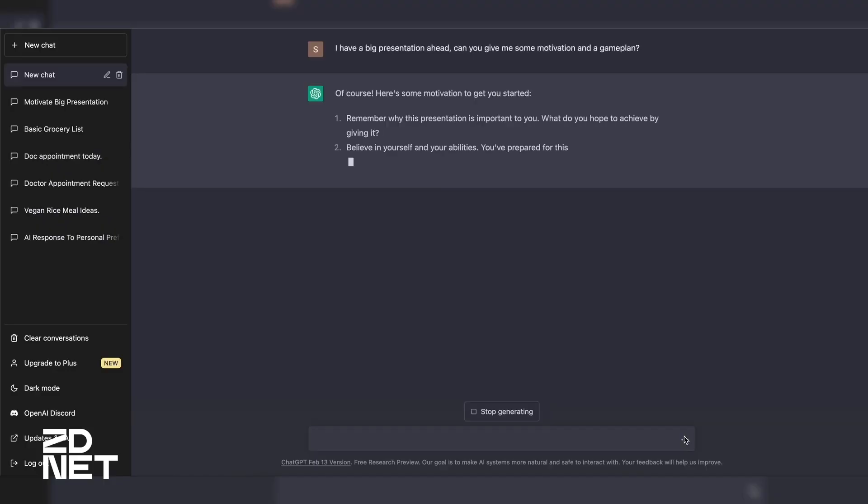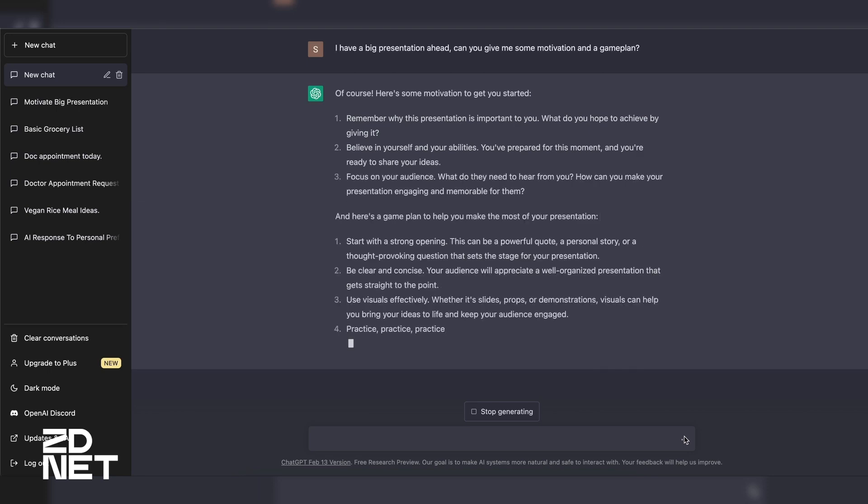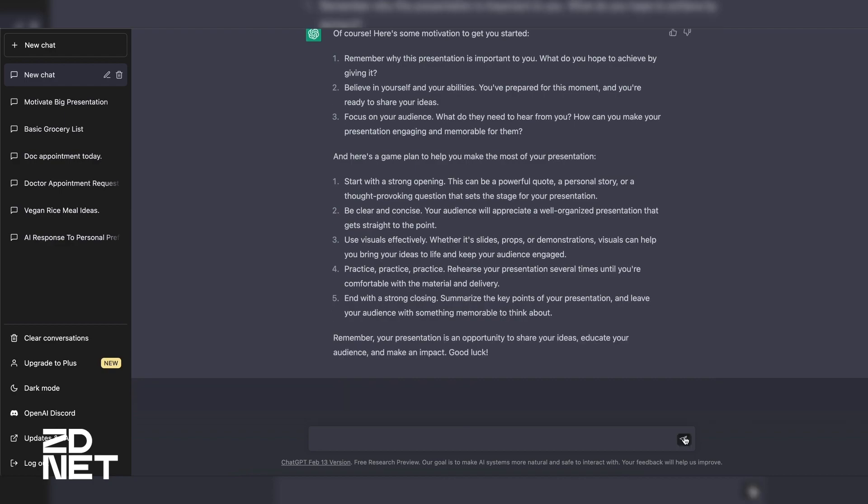The third way it can help is with some motivation. Now I know you might be thinking, how is a robot going to motivate me? Jitters and nerves before big events are normal, and ChatGPT can help with that. I told ChatGPT I needed help with a presentation. What it did was output a plan that not only calmed my nerves, but also helped me prepare for the presentation so that I could nail it.